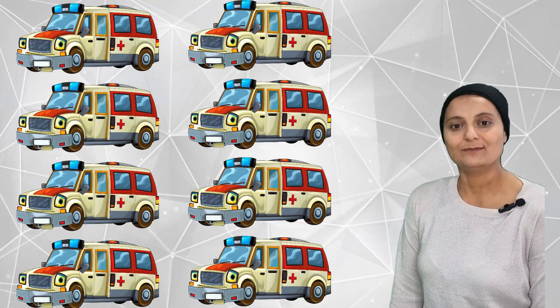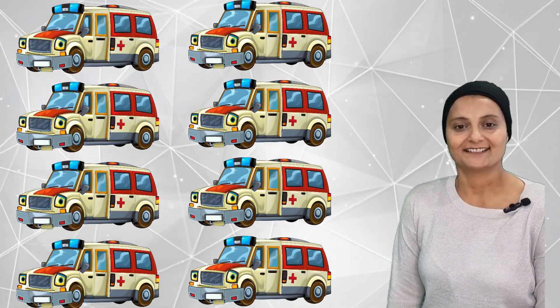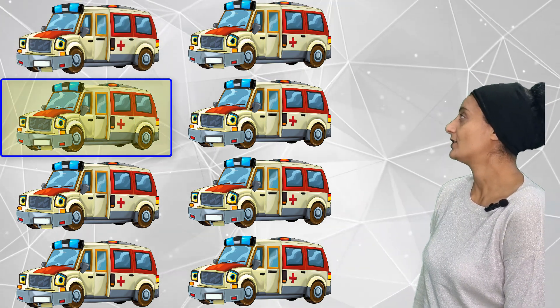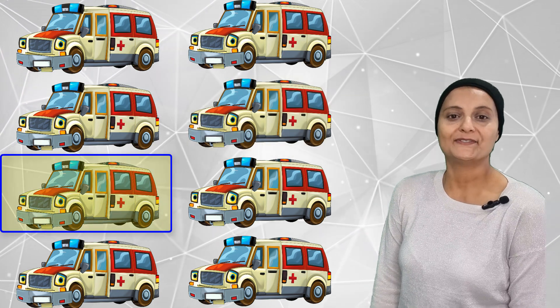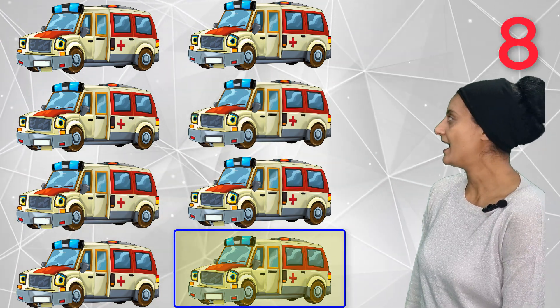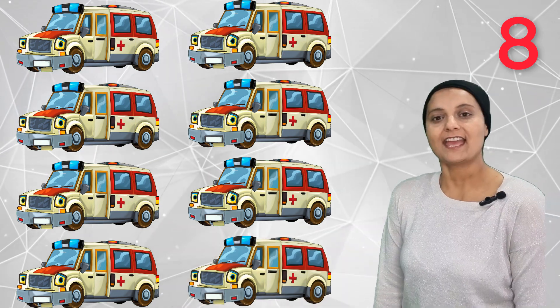How many ambulances can you count? 1, 2, 3, 4, 5, 6, 7, 8 — eight ambulances!